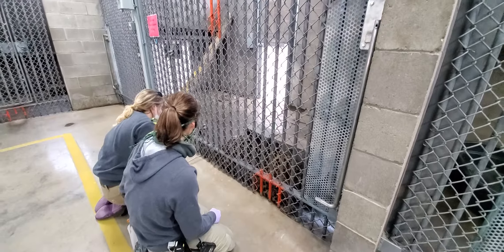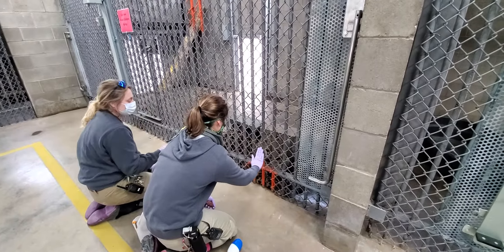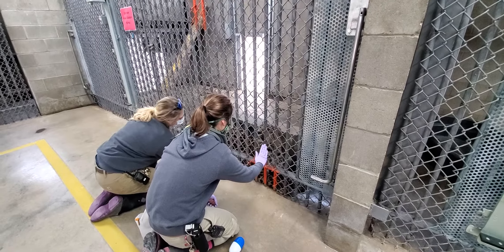Do you want to do touch one more time? Jelen, hold, touch. Good boy.